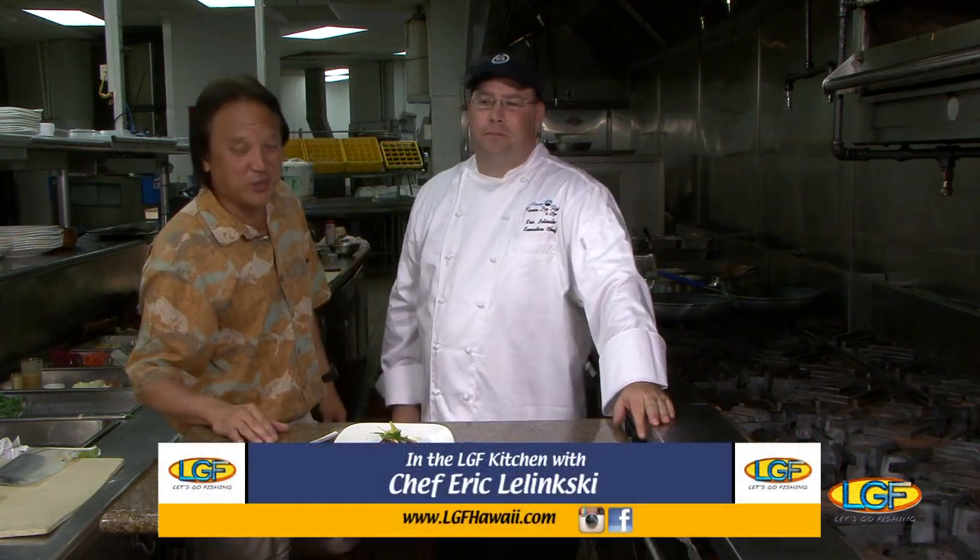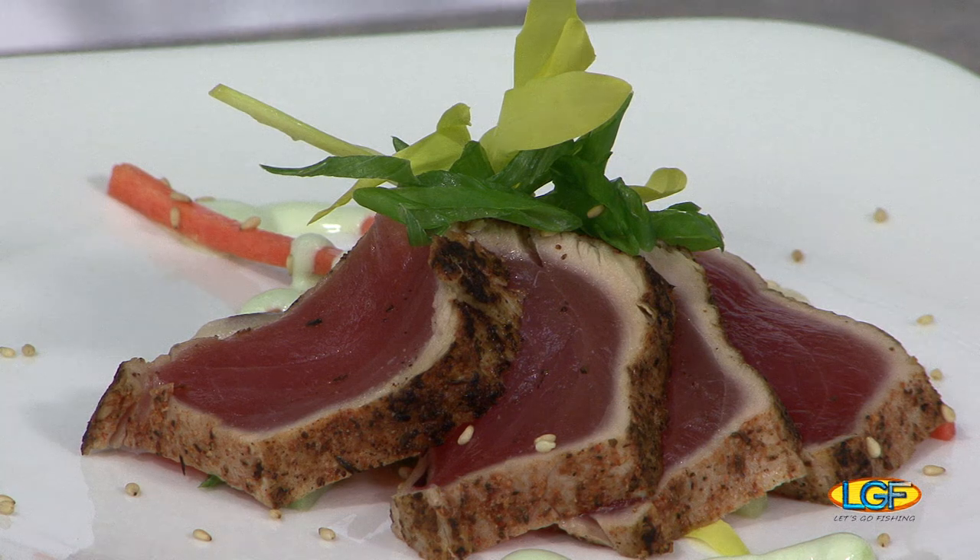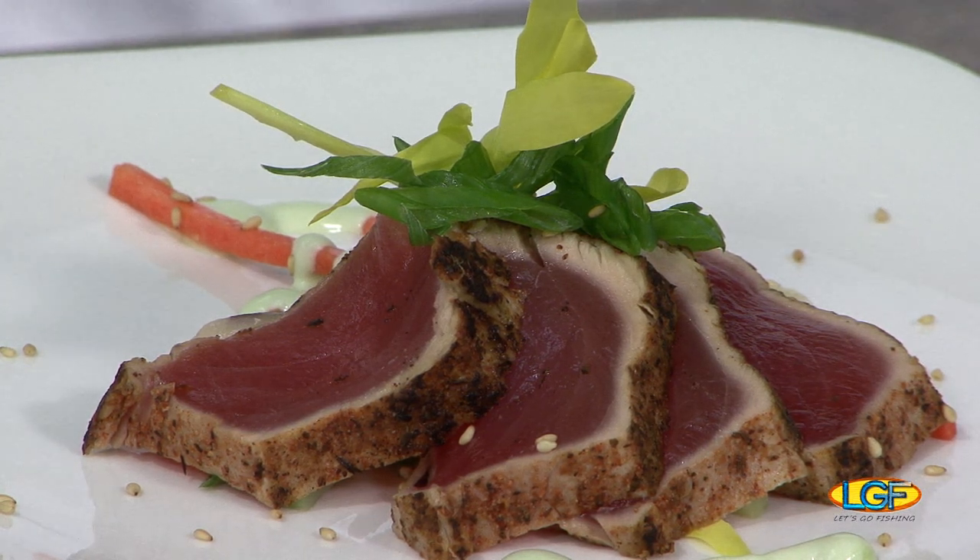Welcome back to the show, folks. If you just joined us, we're at the Kai restaurant on the Big Island at the Sheraton Keauhou Bay Resort and Spa with Chef Eric. Always good to see you, Chef. Can you describe this again for us? What we have is a Cajun seared ahi with cucumber daikon slaw and a wasabi aioli.